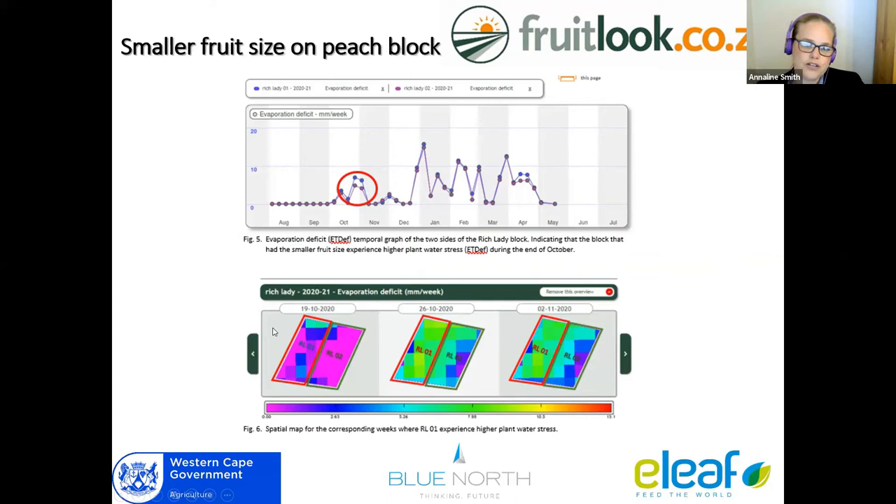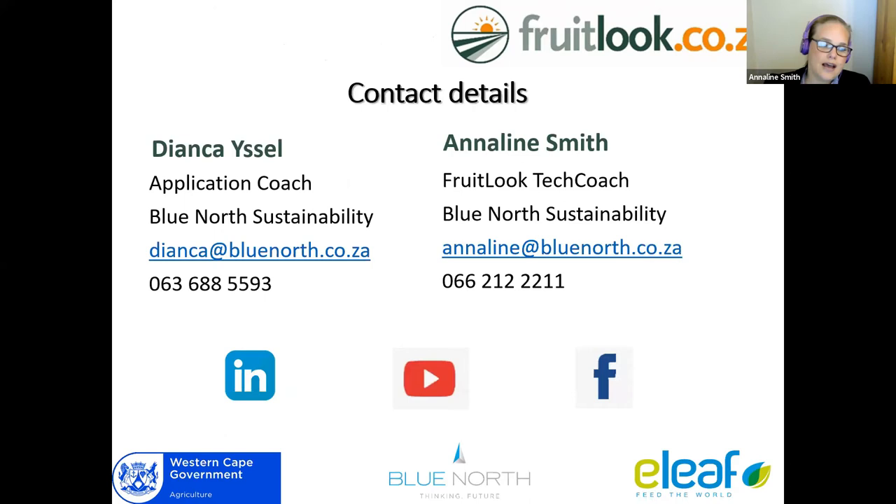Here's another example. A producer told me that one irrigation block had much smaller fruit on one side than the other. He was looking at his field as a unit, so I split it into two. For Rich Lady peaches, I noticed that at the end of October, one block experienced a little more stress than the other during a crucial fruit development stage, and that led to much smaller fruit on that side. I suggested breaking it up into smaller management units and managing them differently for crucial times of the season, because there are soil differences there as well.